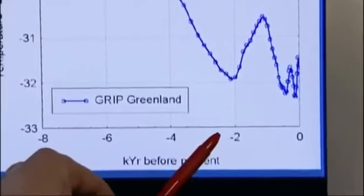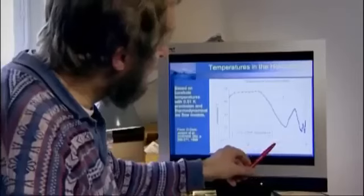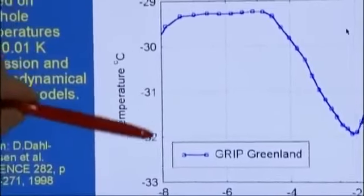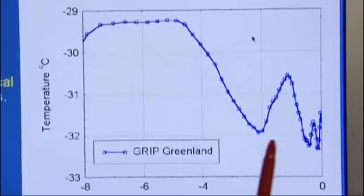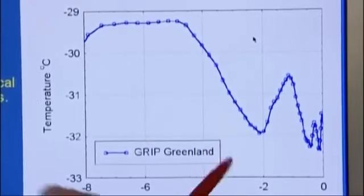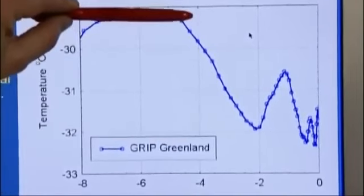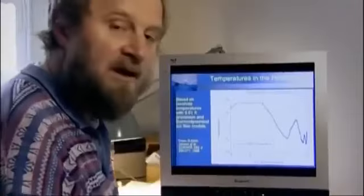Here we have our picture of the temperature reconstructions from Greenland in graphical form. If we go back along this axis, it's going back in time — this is the last 8,000 years plotted here. On this axis we have the temperatures at the site in Greenland. We can see that if we go back from now about 4,000 years ago, we would have temperatures that were 2.5 degrees warmer on average than today.